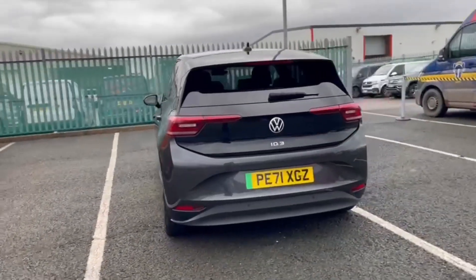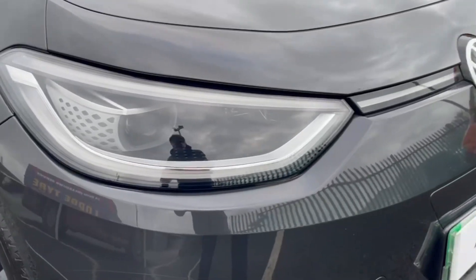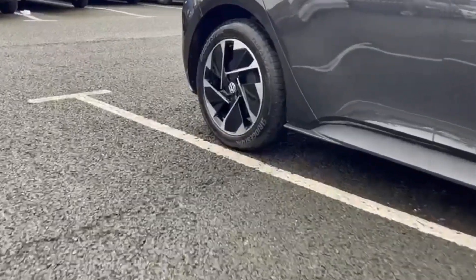It offers the 58 kilowatt hour battery with a range of up to 215 miles from the electric engine. On the front you'll find LED headlights for clear visibility as well as the stylish upgraded alloy wheels.